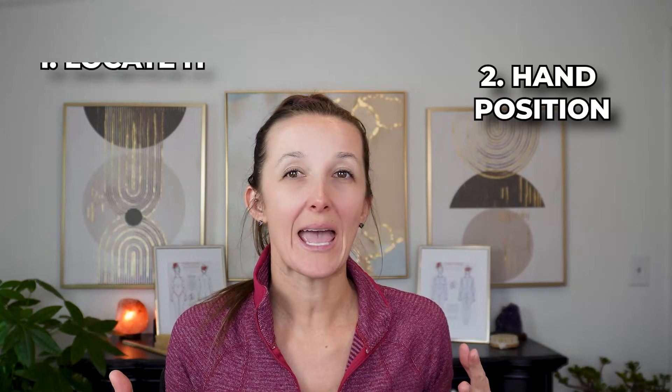First, let's talk about hand position and then how to locate it. When doing the Cisterna Chyli, we're going to use our ring finger and middle finger, held together with all other fingers up — like the 'I love you' sign in American Sign Language. We're going to be doing a J motion with those two fingers. It doesn't matter which hand you use; you're going to do a J motion with your other fingers pointing up, kind of like 'rock on' or 'I love you.'